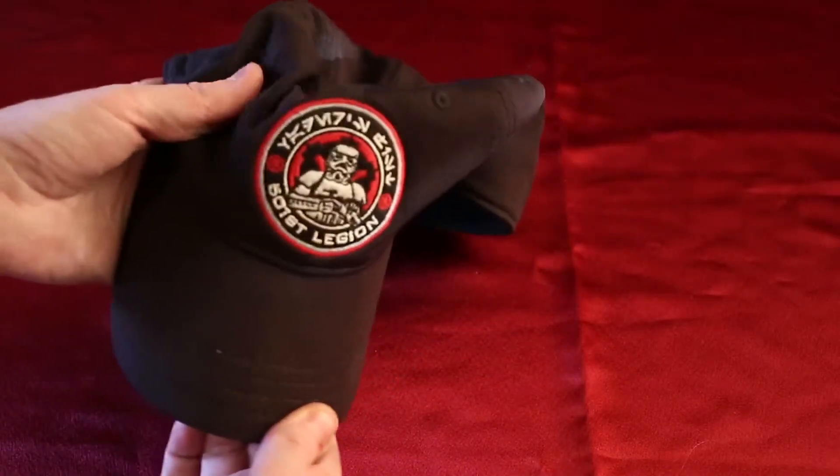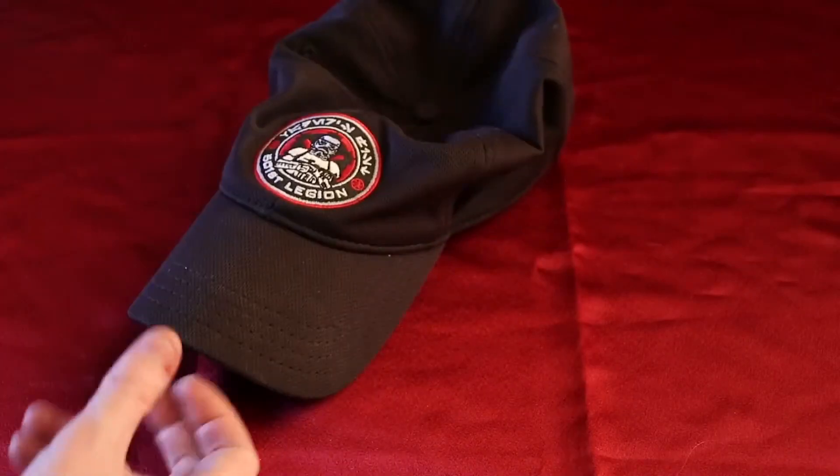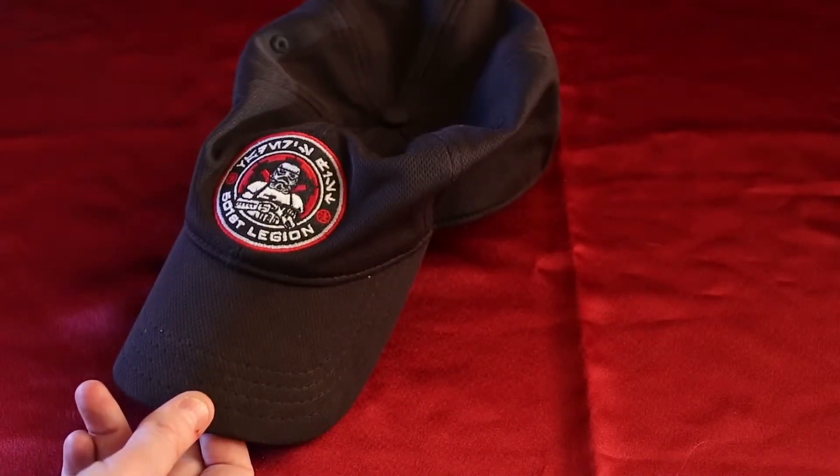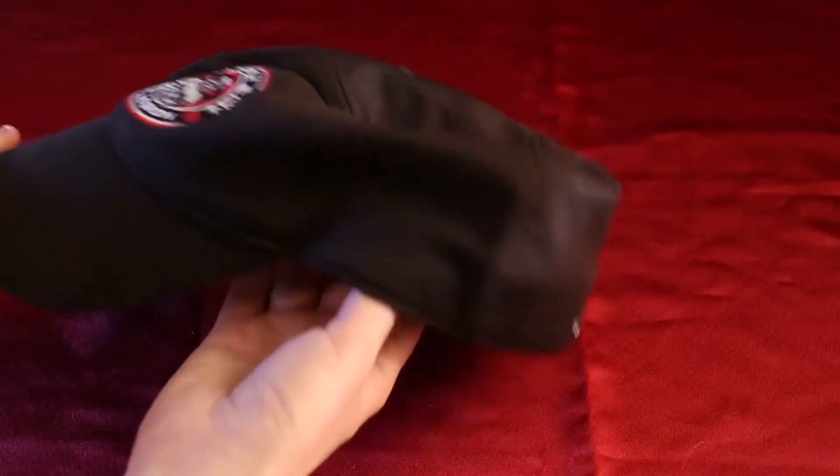What is the 501st Legion you might ask? Well, we're the world's largest costuming group of Star Wars costumes. Primarily thought of as the bad guys — I tend to think of them as the good guys, because we're just trying to restore peace to the galaxy.